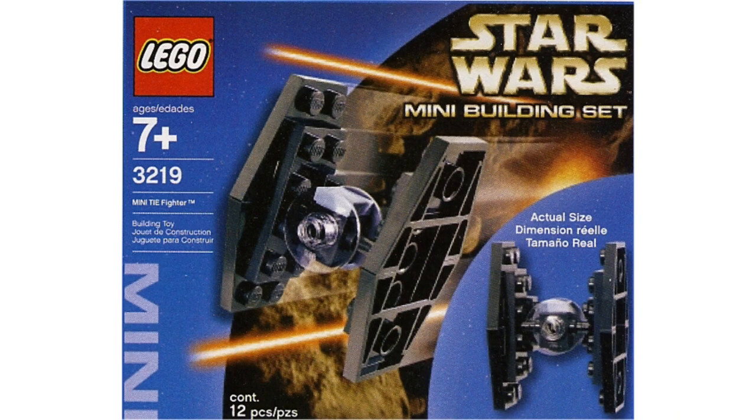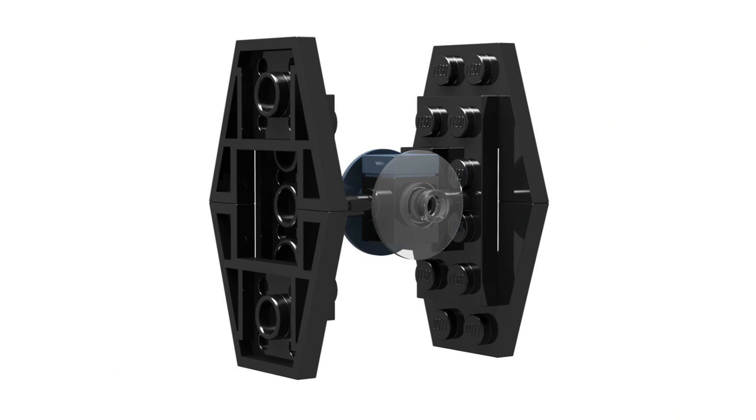Moving on to number 17, set 3219 — our first ever micro-scale LEGO Star Wars set, described as the mini TIE Fighter, our first ever micro build. The price was not certain and I could not find it, but we could assume it cost around $2 to $3 back in the day, about $5 in today's economy — that's what the average polybag-type build goes for. If anyone can find the price, let me know. Moving on to number 16.